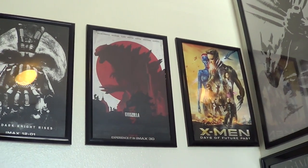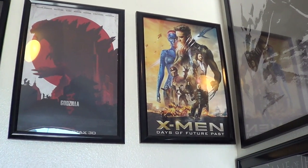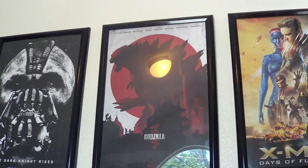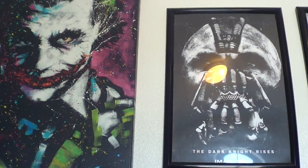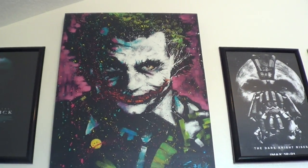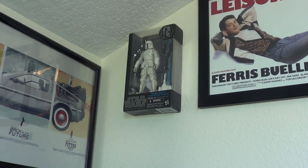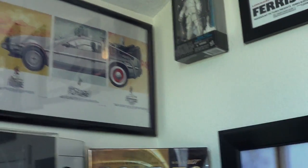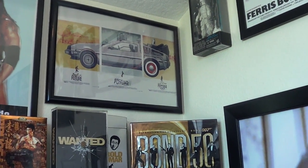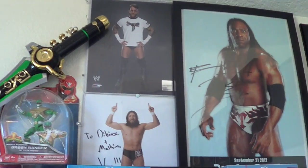There's my poster for The Wolverine. These are a couple of mini posters I have — I'm a huge comic book movie fan. X-Men: Days of Future Past. Godzilla, the IMAX poster. The Dark Knight Rises IMAX poster. This is a poster of the Joker. Then we've got a poster for John Wick, Ferris Bueller, and Boba Fett in his prototype armor. Wrapping around here, we've got posters for Back to the Future 1, 2, and 3. My various wrestling autographs I have framed there.